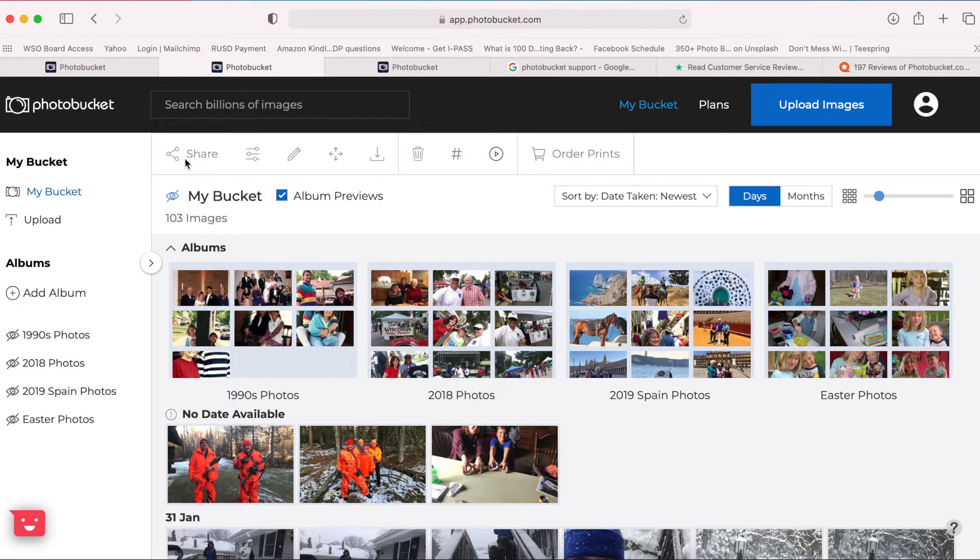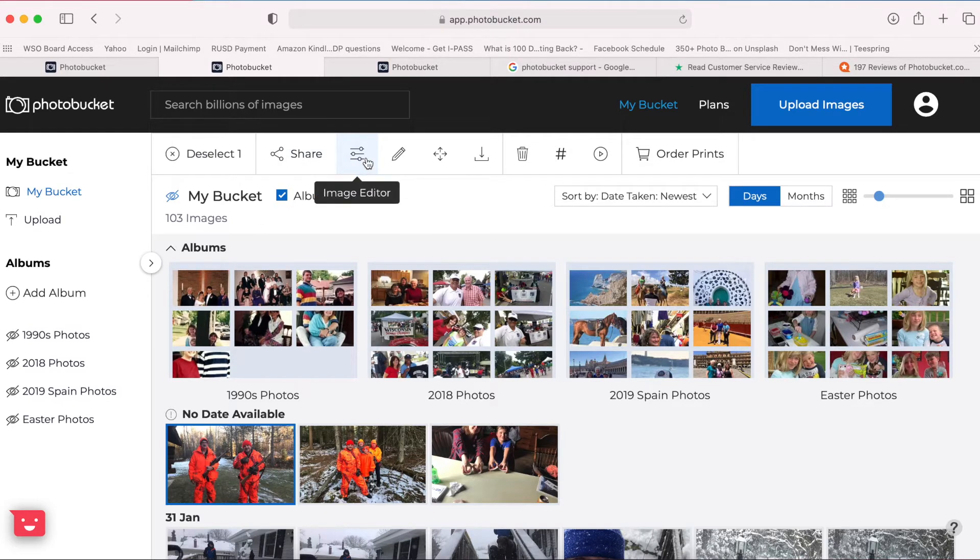Across the top, when you select a picture, you can share. There's an image editor. You can edit the details, move to an album, download, delete, and there are hashtags you can work with, and lastly a slideshow. And you can also order prints. So that's the overview of the Photobucket interface — it's clean and pretty simple.